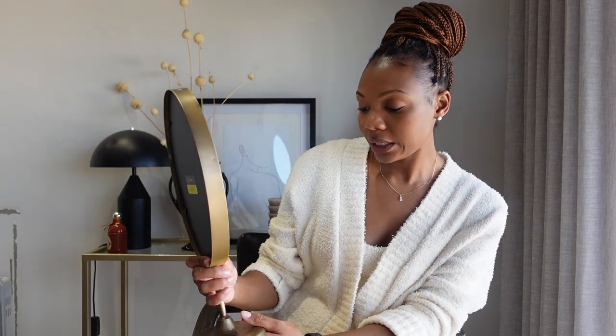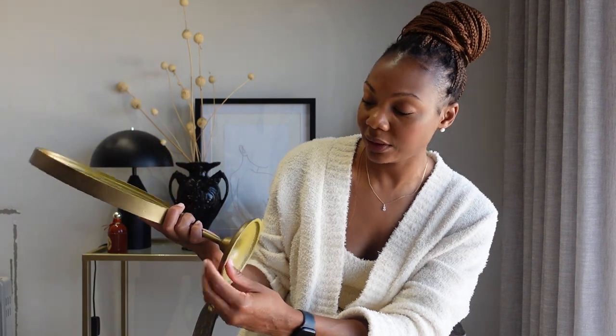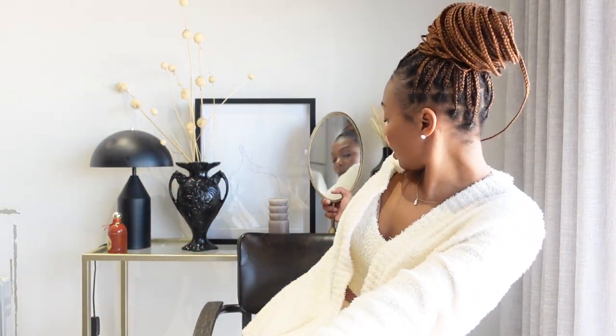Another item I forgot to show under home decor is this aged brass mirror, which I picked up from At Home. I needed a mirror inside our guest bedroom — the one that was here I moved upstairs to my husband's dressing area. I really love the brass details, I love that it's an aged type of brass, and I love the shape — it's nice and feminine. Just a nice little feature.